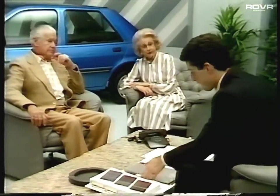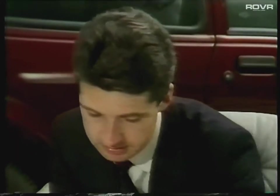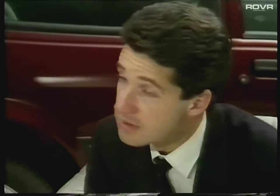They may be apprehensive and rather cautious before committing themselves to what is a big step. They require understanding, gentleness, and above all patience. They may not buy on their first showroom visit, and they won't buy at all if they feel they're being rushed or hustled.